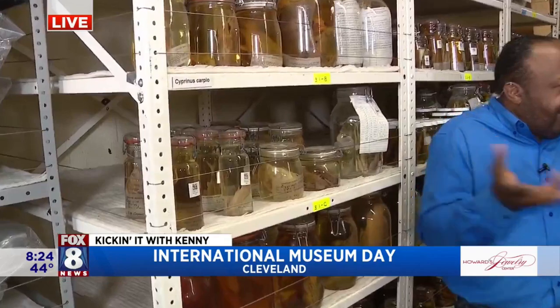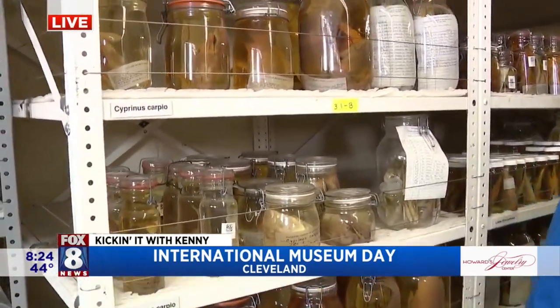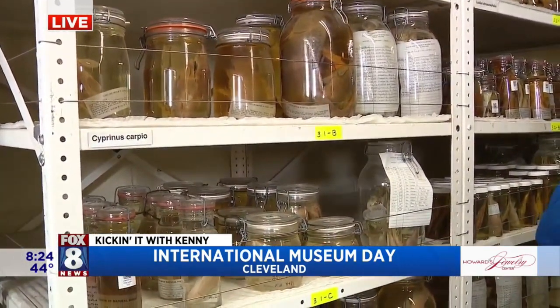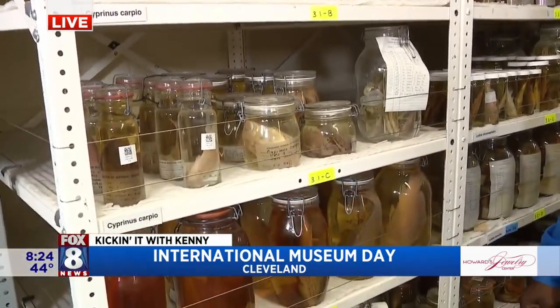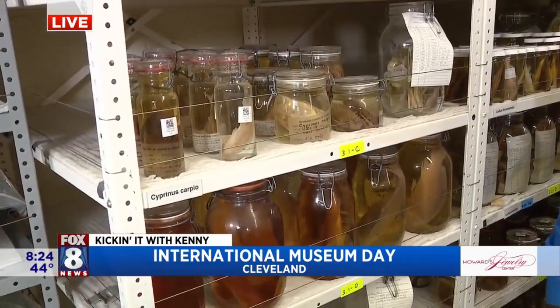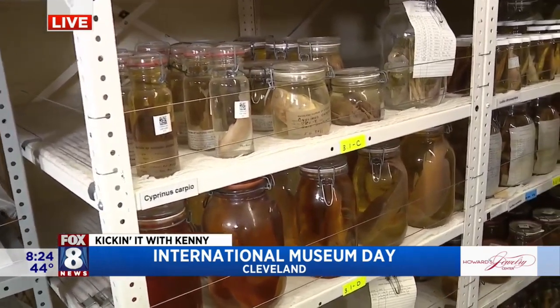This is the wet collection, which I've never ever seen. This is crazy stuff. Everything here — I guess I assumed it was water — is actually kept in alcohol. Everything is preserved in formaldehyde first to stop it from rotting, and then moved into alcohol.